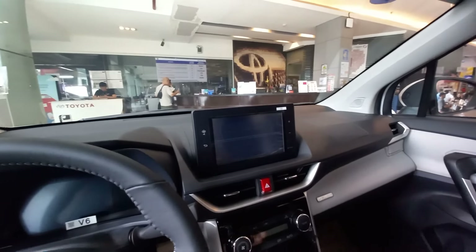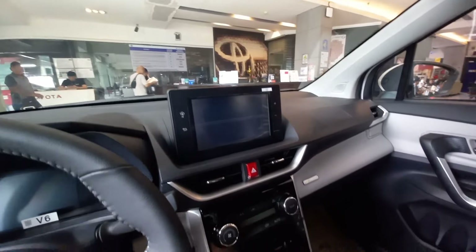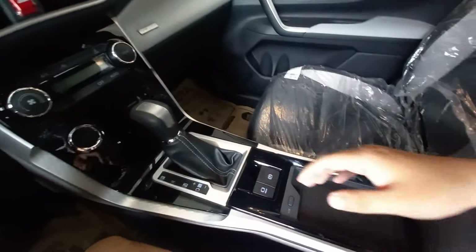Looking at the brochure, this has Apple CarPlay and Android Auto. And this is a CVT transmission.